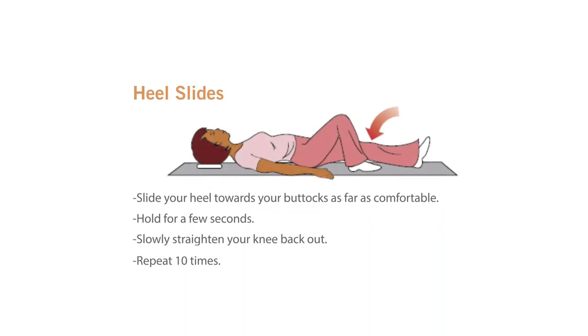Heel slides: Slide your heel towards your buttocks as far as comfortable. Hold for a few seconds. Slowly straighten your knee back out. Repeat 10 times.